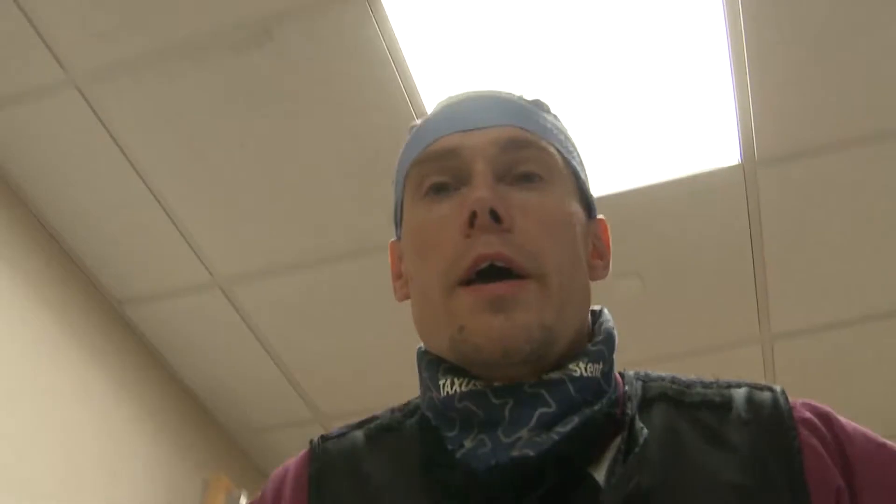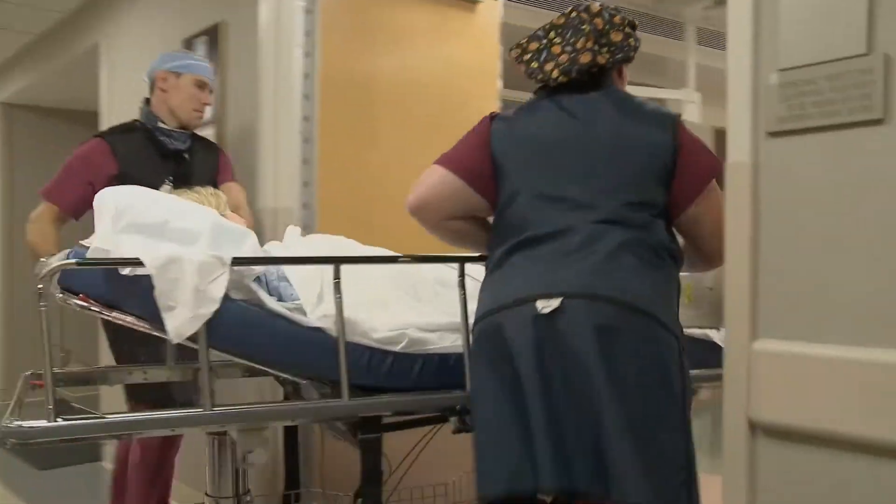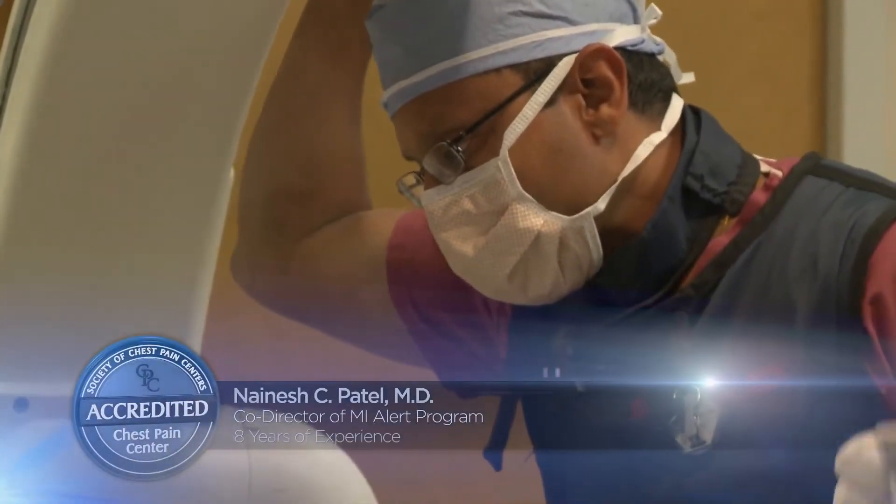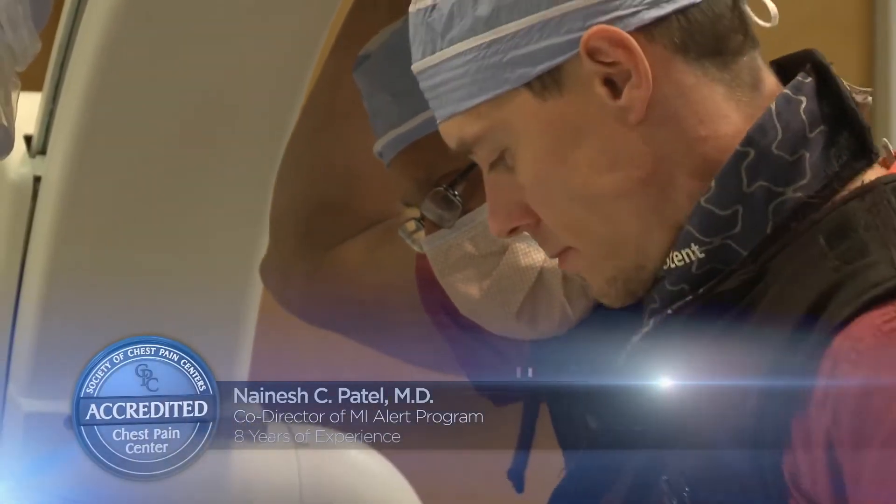When we get in there, we're going to be moving real fast. There's going to be lots of stuff going on. We need you to just let us do our thing. In the cath lab, the patient will be transferred to the table and care will begin. It looks like you're having a heart attack, so we're going to have to get your artery opened up pretty quickly here.